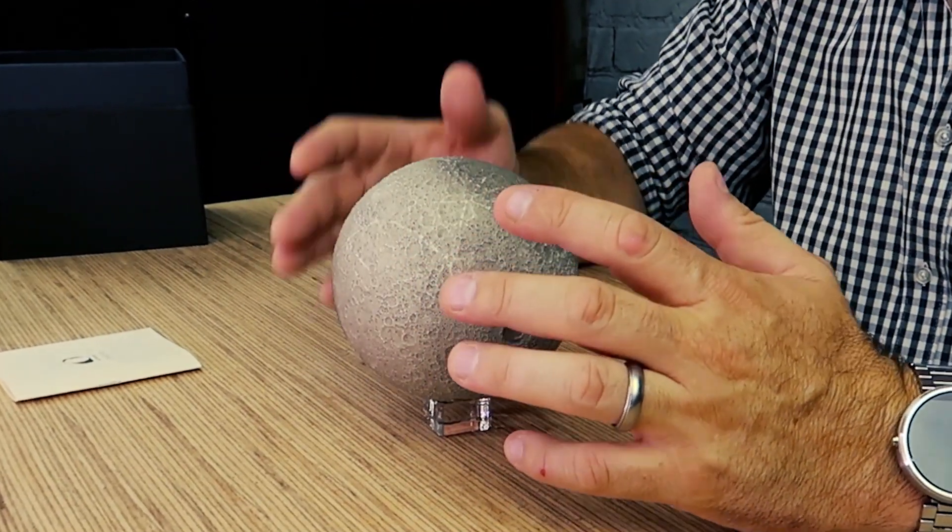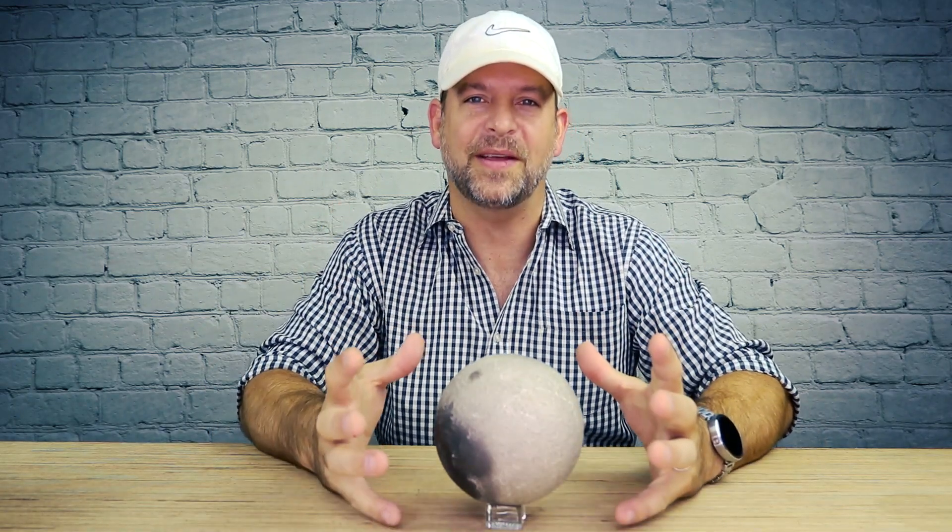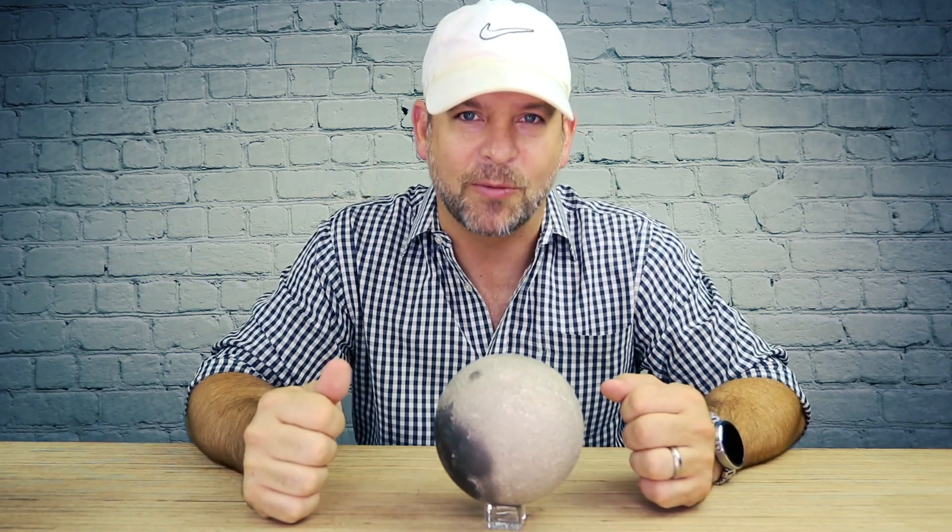Even though the moon itself is gorgeous and beautiful, this isn't where this product shines. This is an augmented reality moon with a companion app that can teach you all kinds of cool facts about the moon. That's what we're going to try out right now.